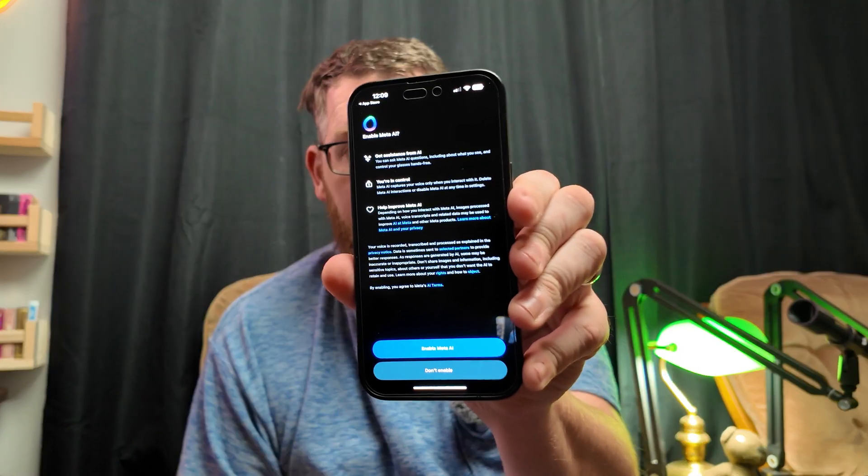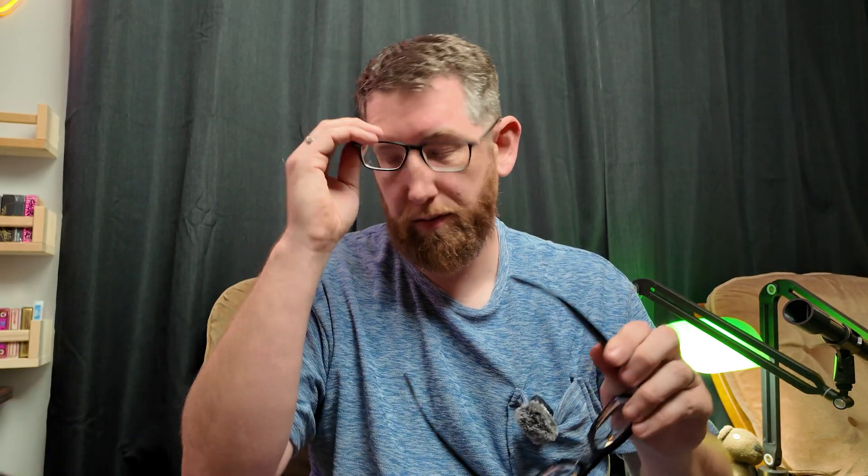I'm going to enable it. It says it couldn't connect to your glasses because you have to put your glasses on, so I'll just switch them over. Now my phone will connect to the glasses - and there we are, connected and battery 100%.